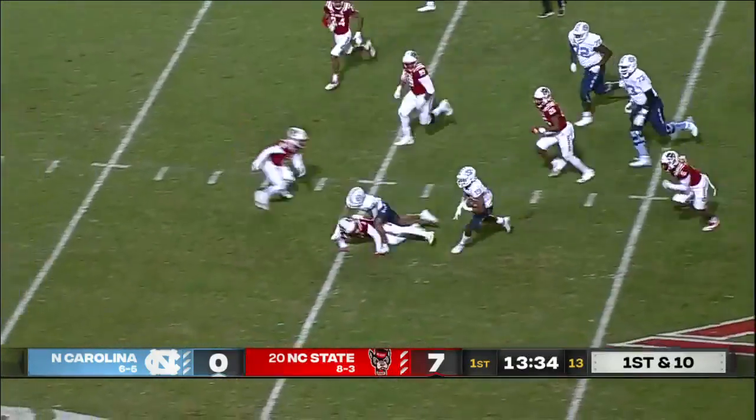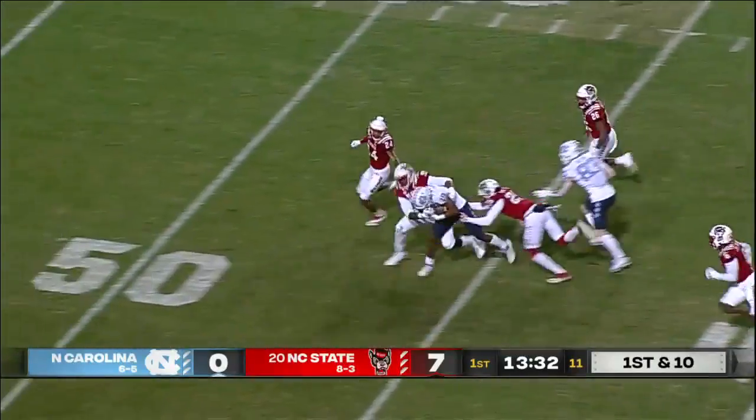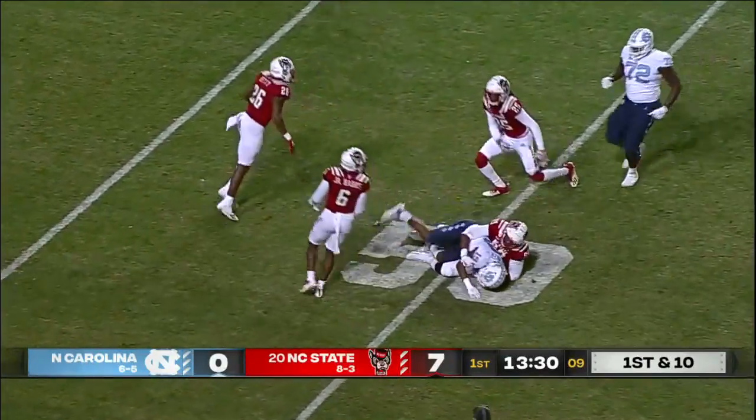The give to Ty Chandler. Chandler has space around the left side. Here goes Ty and a big gain on first down.